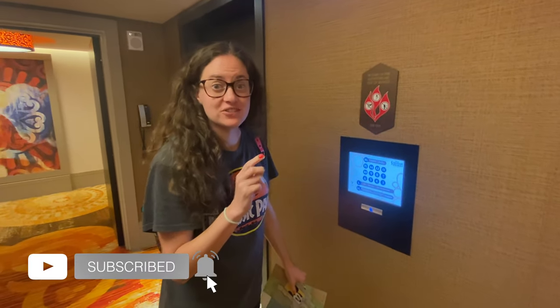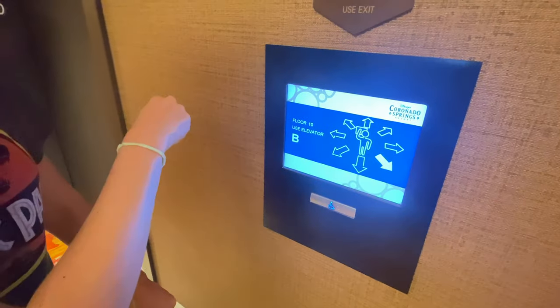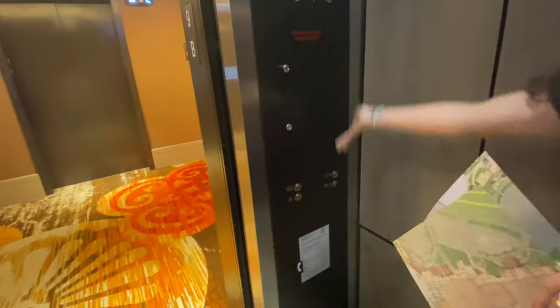A cool thing about the Gran Destino Tower at Coronado Springs is that you select your floor and it tells you which elevator to go to. There are no buttons inside because it already knows where you're going.